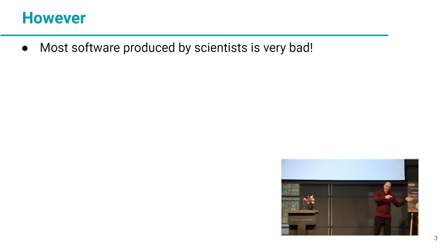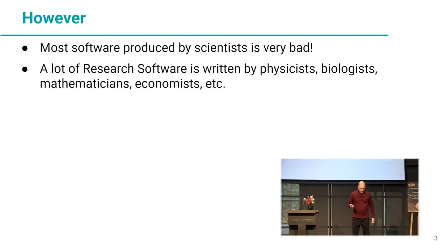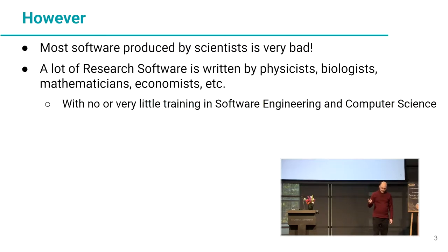I'm a university professor in computer science, and we teach how to produce good software. But a lot of research software is written by physicists, biologists, mathematicians, economists, and they have very little or no training at all in software engineering best practices and computer science. As a result, they produce software that's very difficult to reuse, and most of the software produced is used only once by a single scientist.